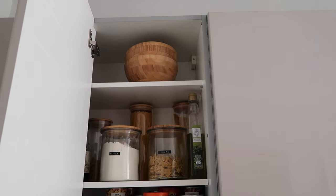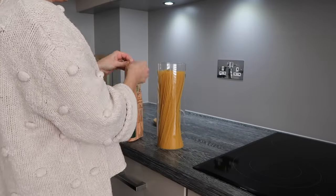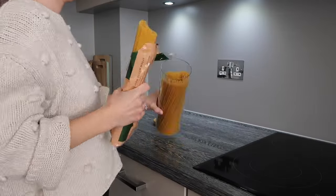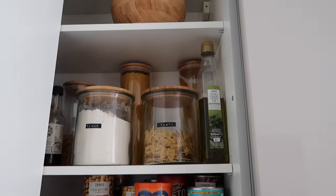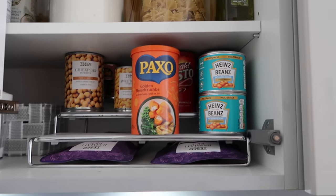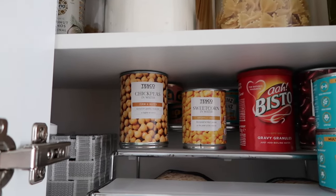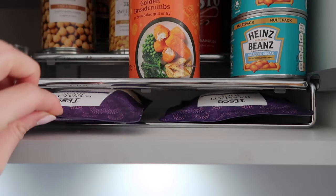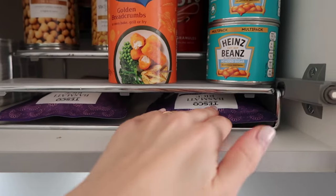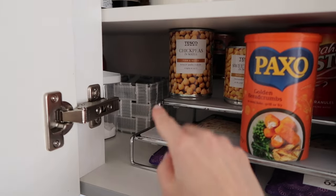I've got a couple of bowls up there I use for salads, and then pasta, flour, olive oil — we use olive oil for pretty much everything. In here there are cans: sweetcorn, beans, tuna, the usual. At the bottom I've slotted in some quick-cook rice packs — they fit perfectly. And in that basket there's vegetable stock, quick and easy to access.